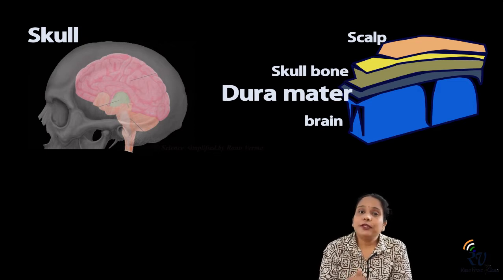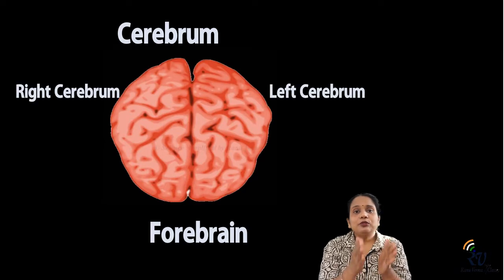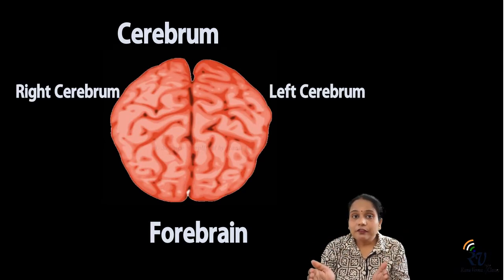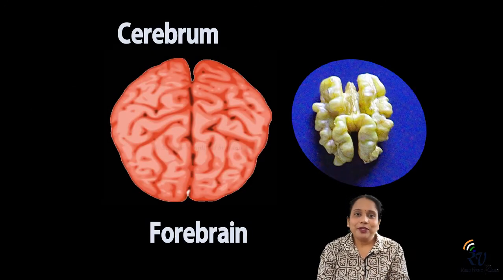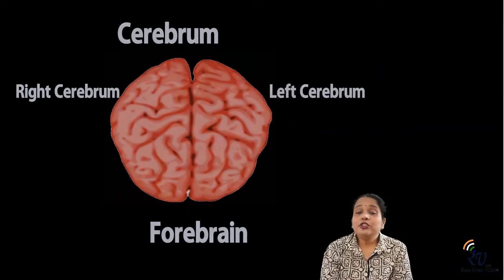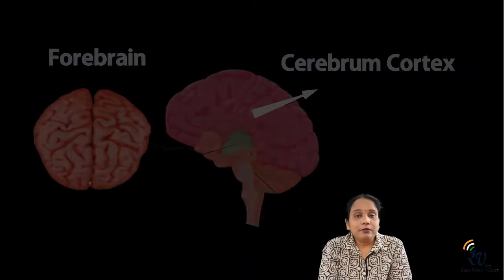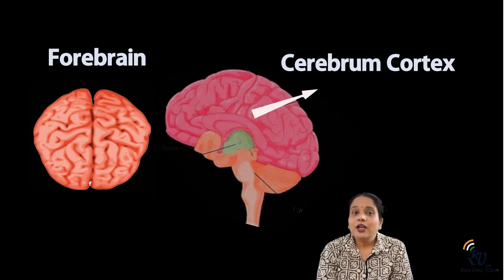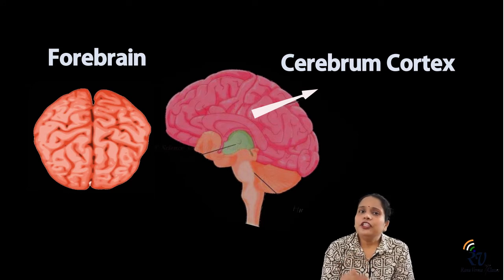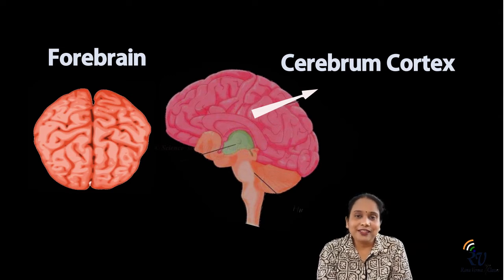In the forebrain, the most important part is the cerebrum. The cerebrum is divided into two hemispheres. The outer layer of the cerebrum, which is visible in most diagrams, is called the cerebral cortex. Animals with smaller bodies tend to have smoother brains with fewer folds.